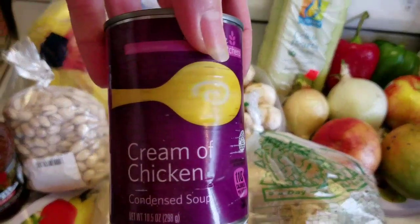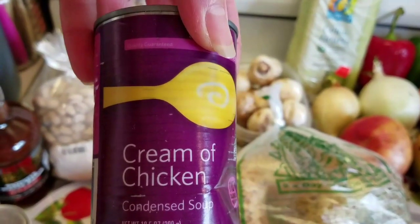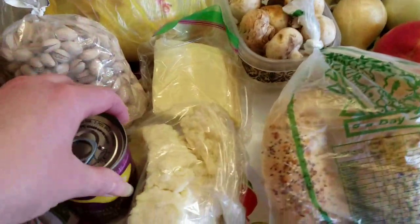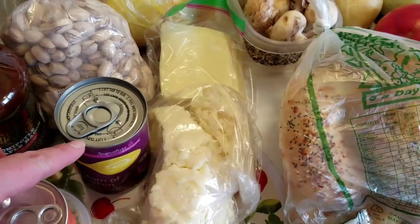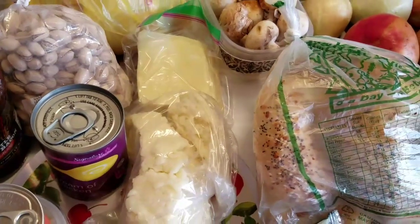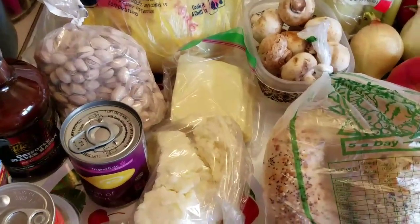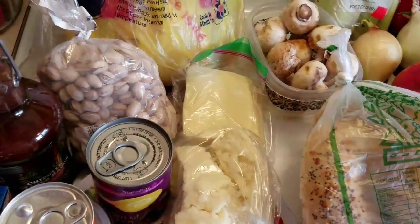I got a can of cream of chicken soup — I have a couple of recipes I use with that. We haven't been having the cream soups very much lately, so when I saw it I picked it up. I actually got one cream of chicken and one cream of mushroom, and my mom chose the cream of mushroom. We both have recipes that use both of them, but she had some cream of chicken already in the pantry. So that's two wall items.